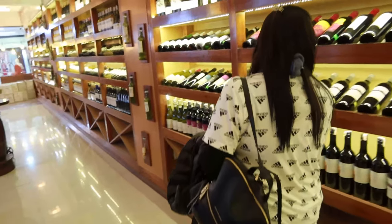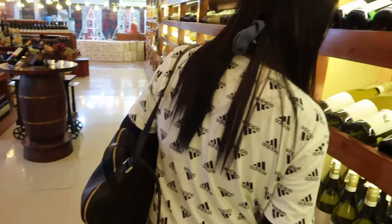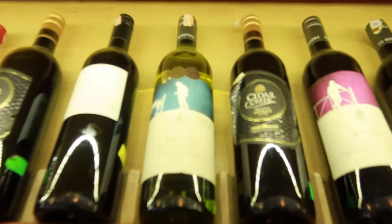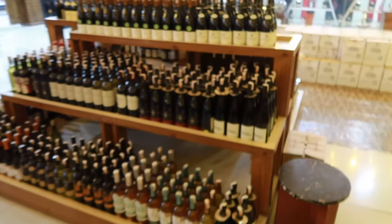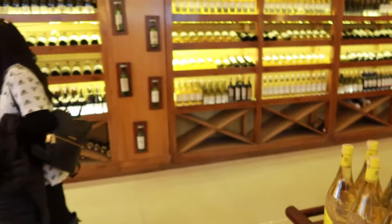So, do you have anything in particular that you're looking for? French wine. 750 ml or the bigger bottle? These are not the bigger bottles — these are the 750 ml's. How you doing, my name is Jay. Do you guys have Italian wine? Yeah — she wants French, I like Italian.